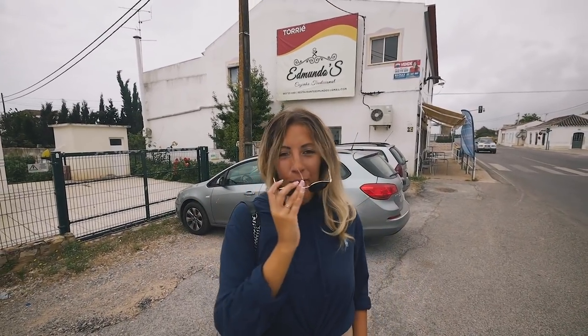Another day, another food experience. We are right now basically in the middle of nowhere. What we've learned is that the more poor location, the better the food — because they have to make good food so people want to drive to the place in the middle of nowhere.